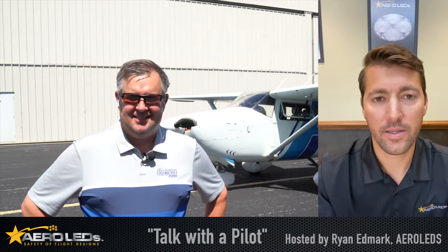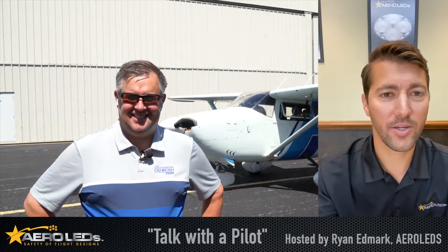Hey everyone, Ryan here with Aeroleds. It's Spirit of Aviation Week. I'm at headquarters in Boise. Chad, you're somewhere in central Illinois. What's going on?